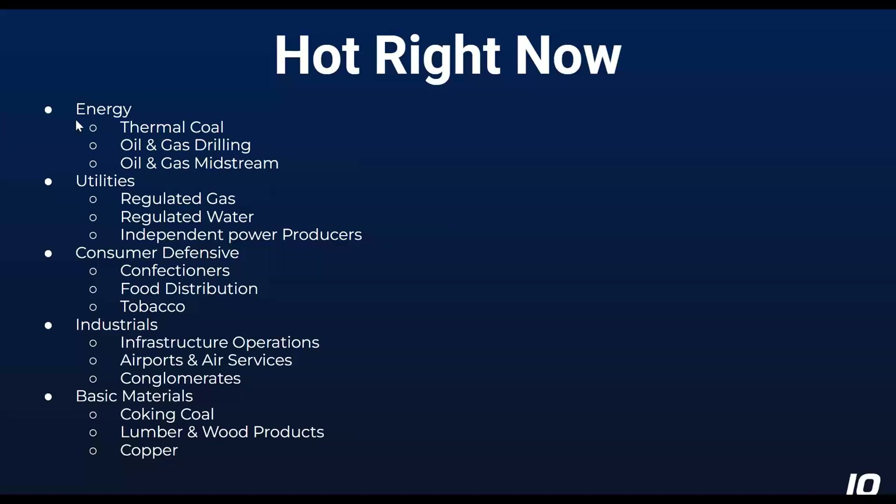And then finally, basic materials: coking coal — which is the coal used in making steel — lumber and wood products, and copper. These are things that say the economy is doing pretty well. So it's an interesting picture: we've got some flight to safety, high-quality things people tend to buy when worried about a recession, and some other things that point to the basic blocking and tackling of the economy seeming relatively healthy.